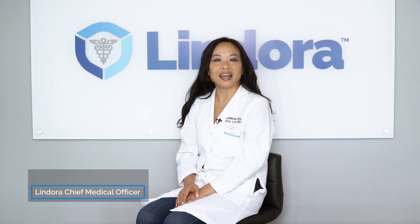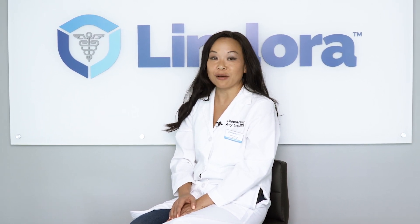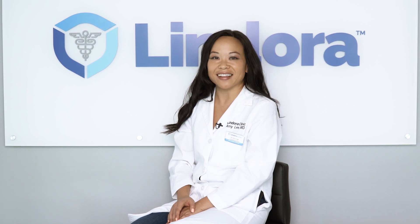Hello everyone, I'm Dr. Amy Lee, the Chief Medical Officer for Lindora Clinic. Today, I'm going to share with you some important information pertaining to metabolism and its role on weight loss.